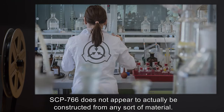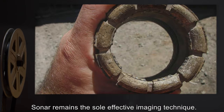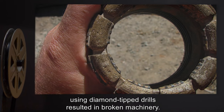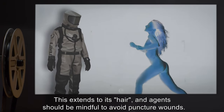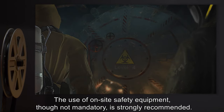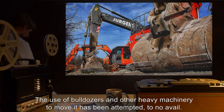SCP-766 does not appear to actually be constructed from any sort of material. X-rays do not show its form, and tests to determine conductivity have returned no results. Sonar remains the sole effective imaging technique. Attempts to obtain a sample of SCP-766 using diamond-tipped drills resulted in broken machinery. All elements of SCP-766 are solid and immobile. This extends to its hair, and agents should be mindful to avoid puncture wounds. The use of on-site safety equipment, though not mandatory, is strongly recommended. Attempts to relocate SCP-766 have proven ineffective. The use of bulldozers and other heavy machinery to move it has been attempted, to no avail.